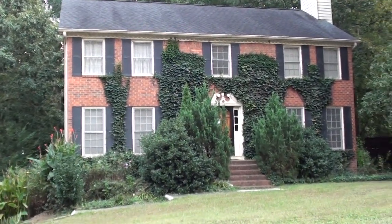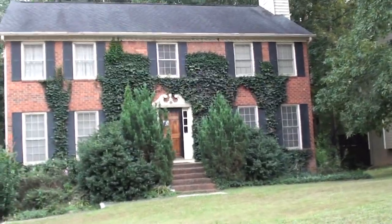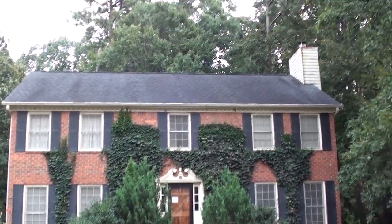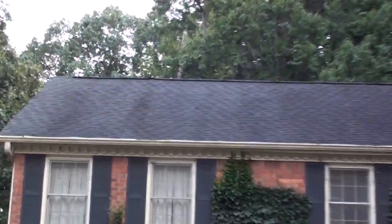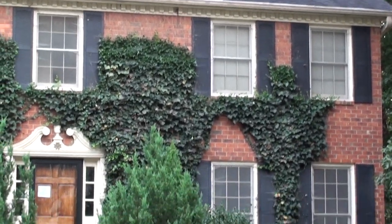I'm at 2561 Alpine Way in Duluth. Me and Yang Cheng, we came to look at the house. I'm going to take a video from the outside first. That's the view of the roof. That's the view of the front.